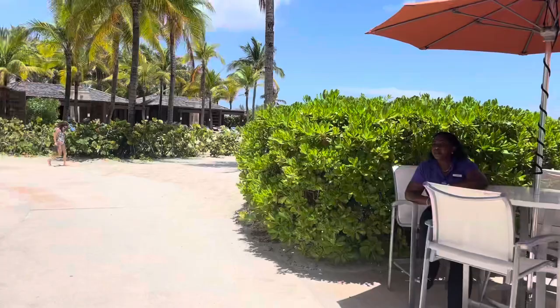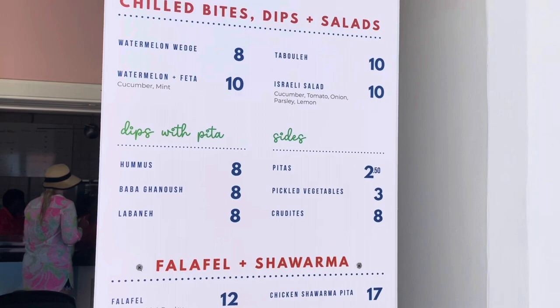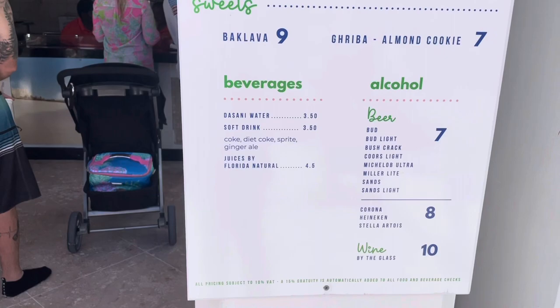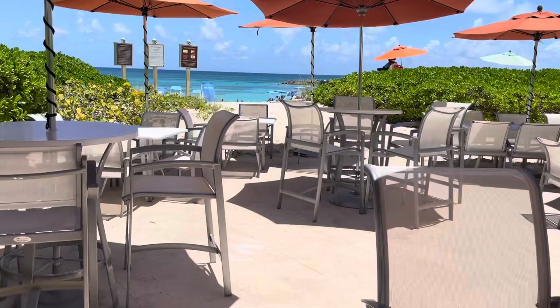It's called Pita — Pita Beach Bites. You can take a look at the menu here. We're going to walk right through here to the beach.